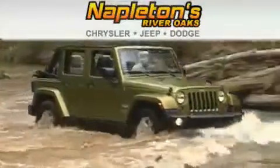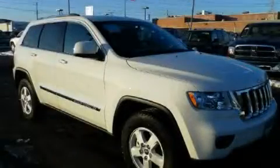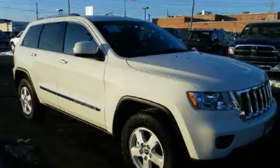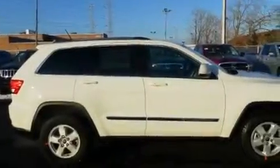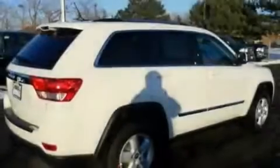Another fine vehicle offered by Napleton's River Oaks Chrysler Jeep Dodge. This is a brand new 2011 Jeep Grand Cherokee, a vehicle with safety, comfort and space. It has a 3.6-liter six-cylinder engine and an automatic transmission.